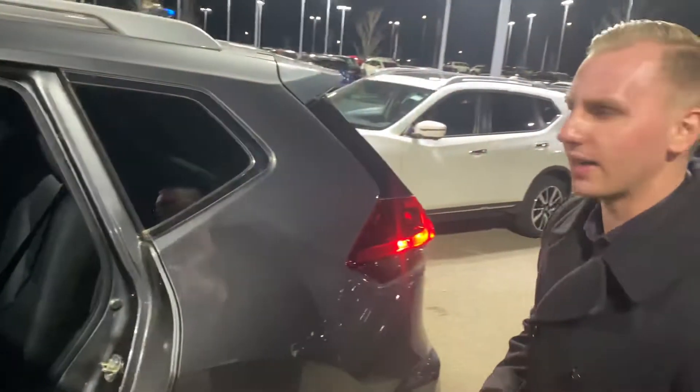Onto the back seat of this one, you will see you've got tons of space for any passengers riding with you. You can also fold down those seats for a little bit of added cargo room as well.